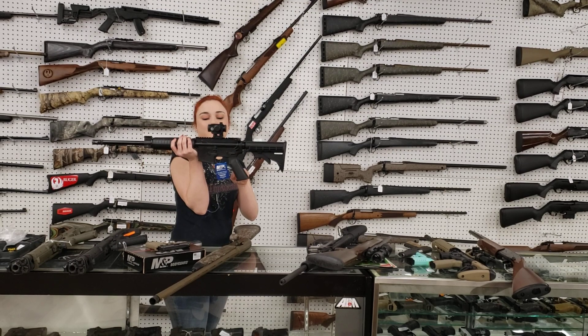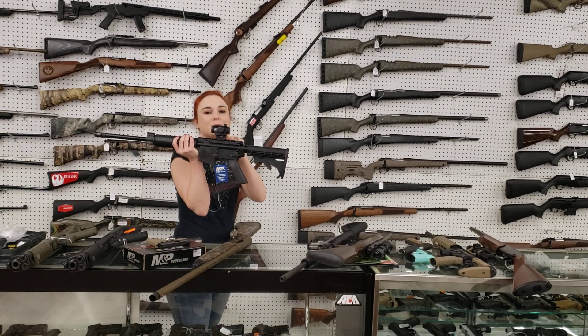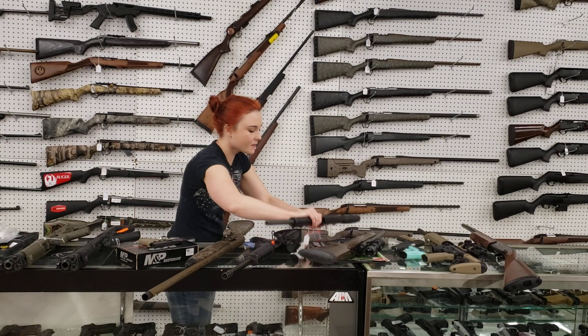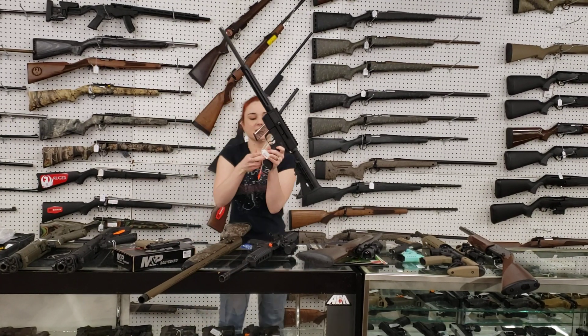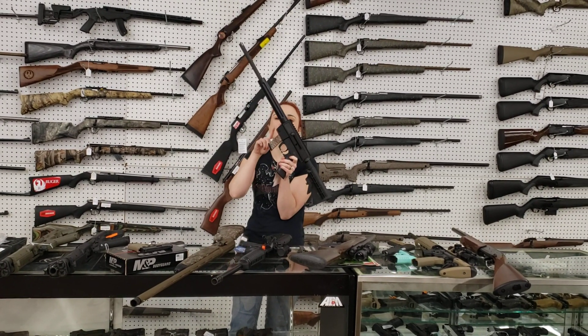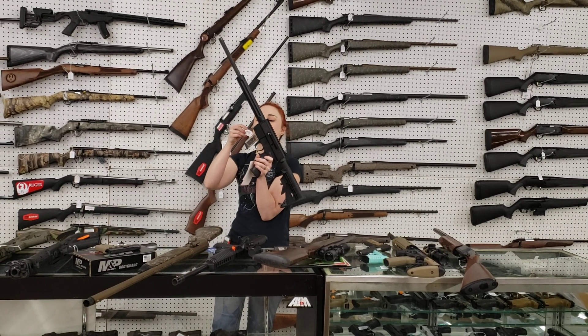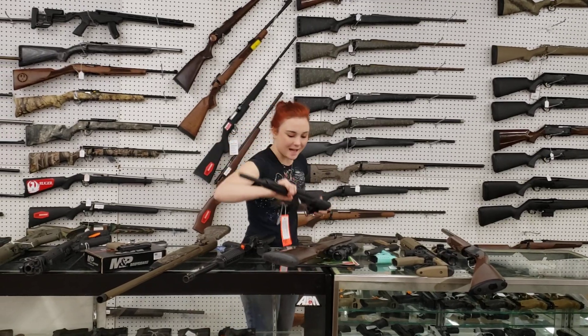Smith & Wesson M&P 15s are back in stock, y'all, with the Crimson Trace Red Dot — $4.95 plus tax. Just Right Carbine, this is a 9mm, she takes Glock mags, y'all. She is the takedown version and she's threaded, which is pretty awesome. You get all that in one — $5.80 plus tax.